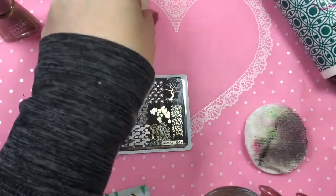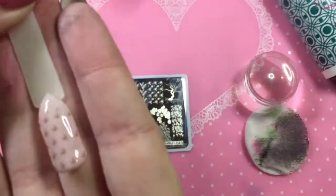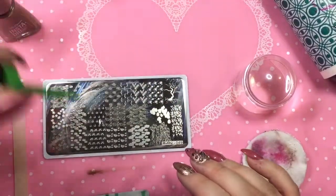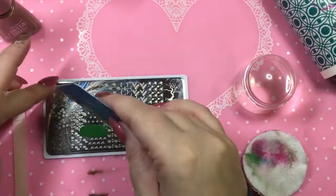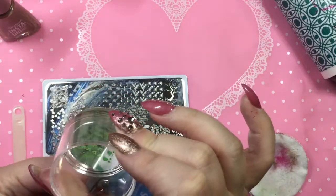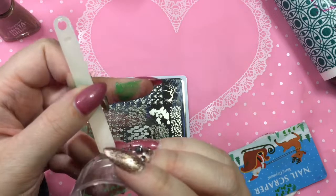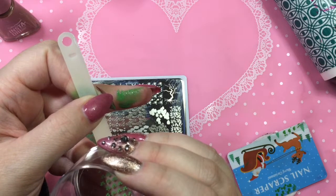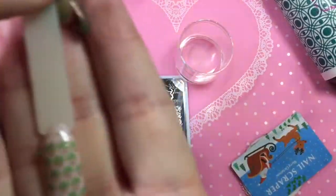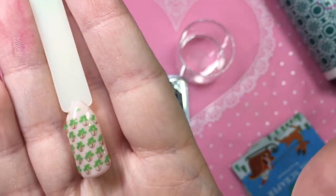Starting off with the trunks of the palm trees, they stamped so cute. Then I did the palm fronds in green and they picked up really well. I had a little trouble placing them — I almost wish I would have gone just a skosh higher — but it's one of those things you learn along the way. I think they turned out really cute anyway, and everything seemed to pick up really well on this plate. I tried two different images and it worked quite nicely.